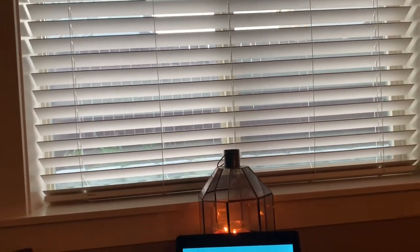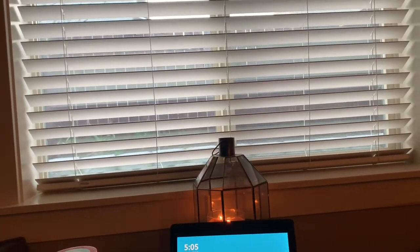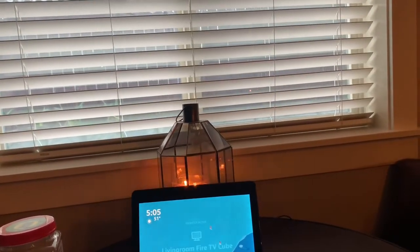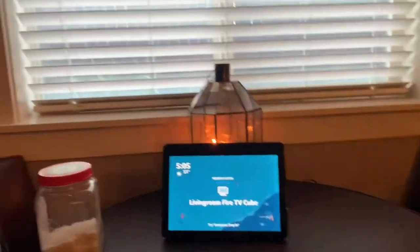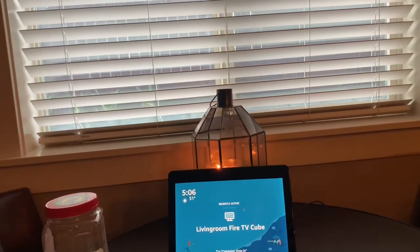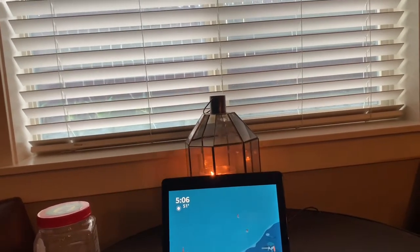Hey guys, it is Joy and welcome back to my channel. We have a fun video for you today. My Alexa and I say hello. You guys are looking at my Amazon Echo Show right here on my kitchen cafe table, and today I'm going to be demonstrating a fun feature that Amazon Echo has come out with.